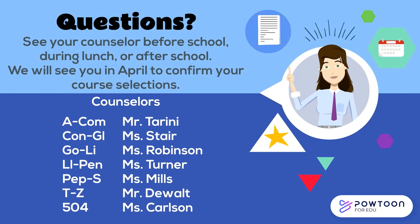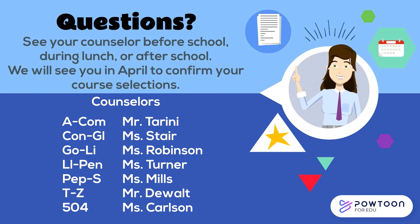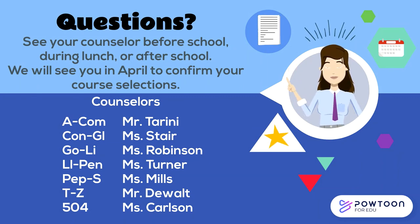Students with questions can see their school counselor before school, during lunch, or after school any day. Unfortunately, with caseloads of approximately 500 students each, it's impossible for school counselors to offer individual parent conferences regarding registration. However, we're happy to answer parent questions by phone or email. Thanks for your attention today — we look forward to seeing you in April.